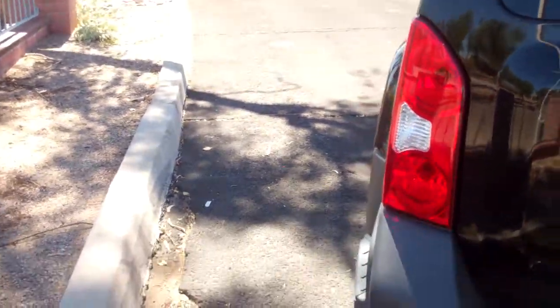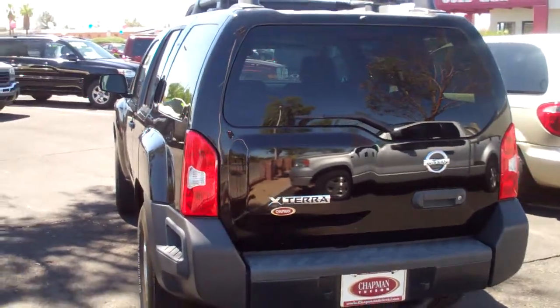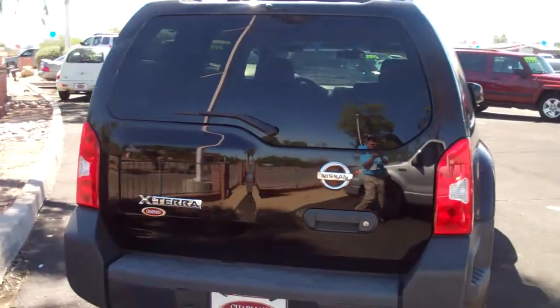A couple of other things you may not know about Chapman is that Chapman does have their own in-house financing. We work with people that either have no credit or bad credit, past repossessions, bankruptcies, garnishments, foreclosures, short time in the area, short time on the job, and the list goes on and on. So if you're having difficulty obtaining financing, come on by.